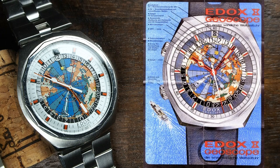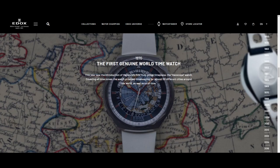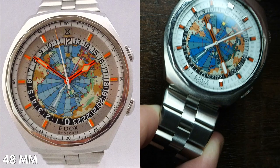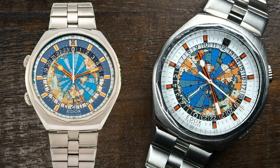For me, it was always the Geoscope, first launched in 1971, which came to mind when Edox is mentioned. It was often dubbed the first true world timer, as it featured a 24-hour rotating world map as a centerpiece. It was available in a whopping 48 mm in diameter and also a smaller 42 mm — which we have supposedly right here — which was still quite large back then. Additionally, both were available as right- and left-handed editions, which was quite unique too.